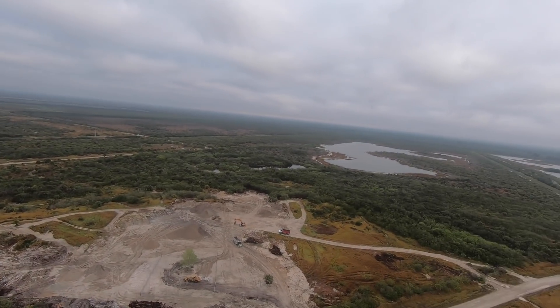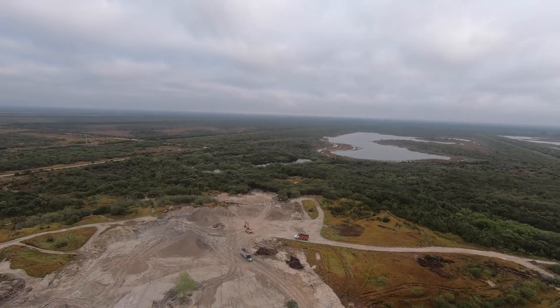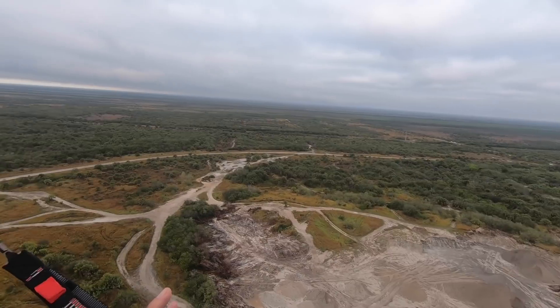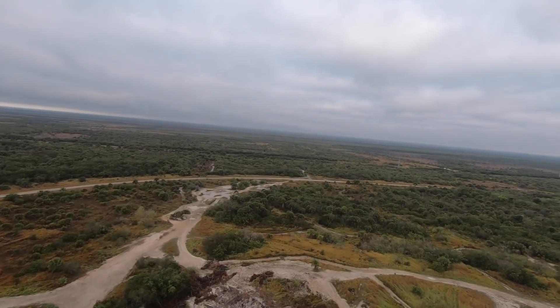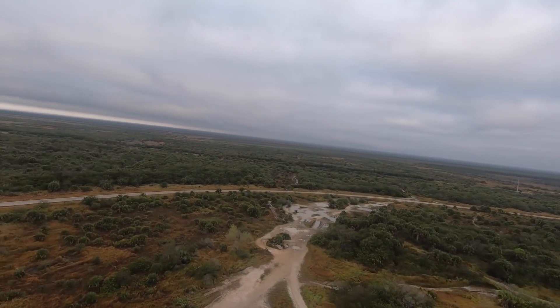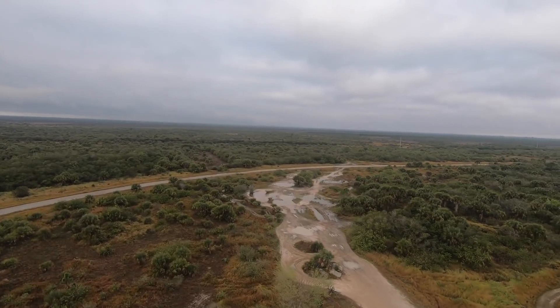Let's say that you and I build an airplane — an experimental home build, we build it in the garage. How do we determine what the performance capability of that airplane is? One thing at a time: we test the airplane and record the data, and that becomes our performance handbook. Our rate of climb, our rate of descent, all of that kind of stuff, our takeoff distances.